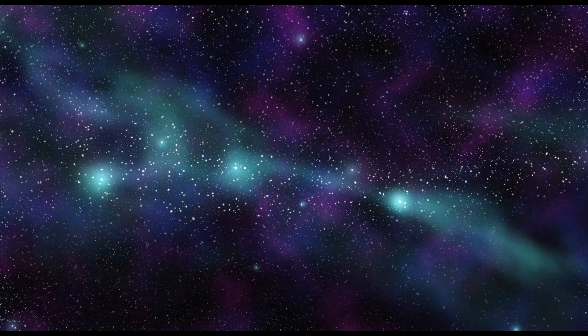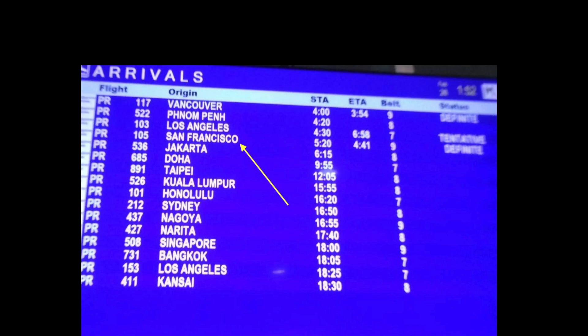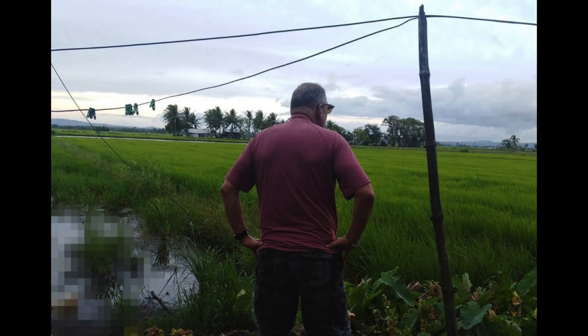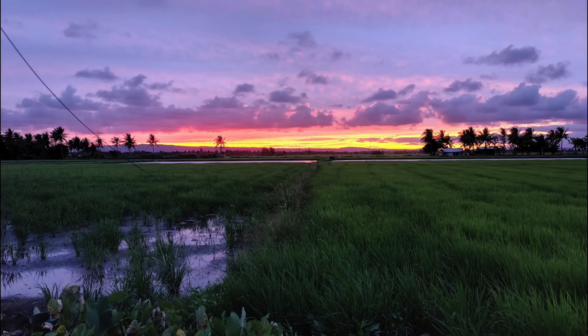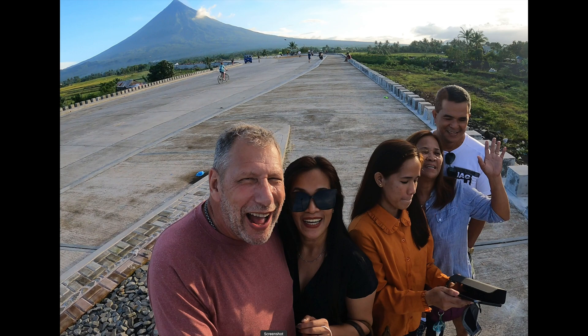The Philippines. My final frontier. These are the journeys of a Florida man. My five-year mission to explore a strange new world. To seek out a new life and friends. To boldly go where no expat has gone before.